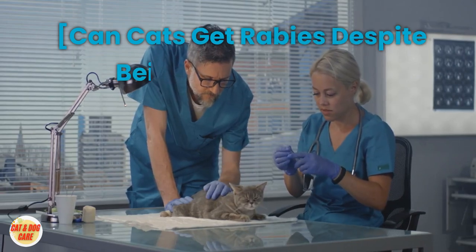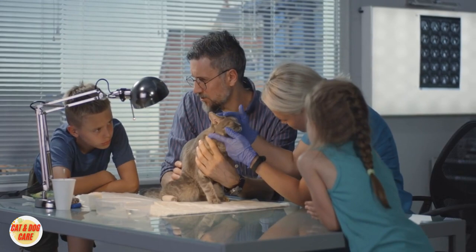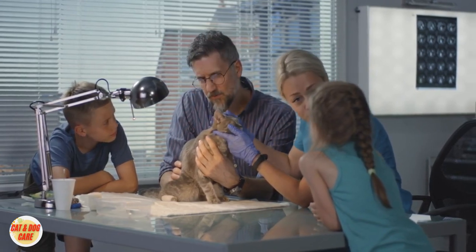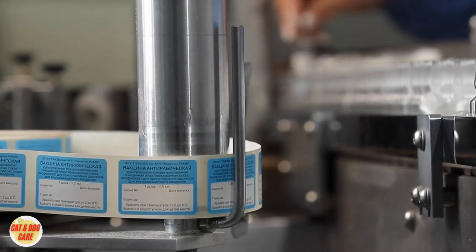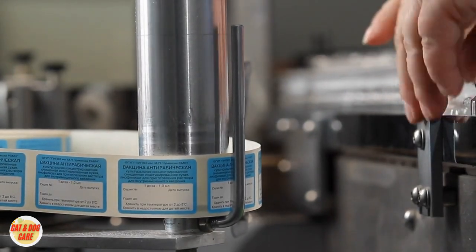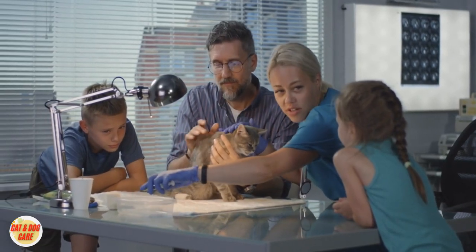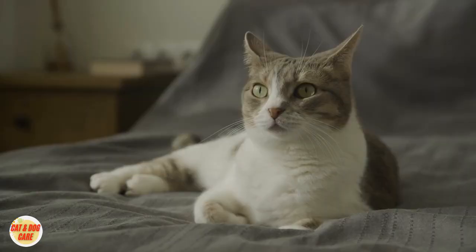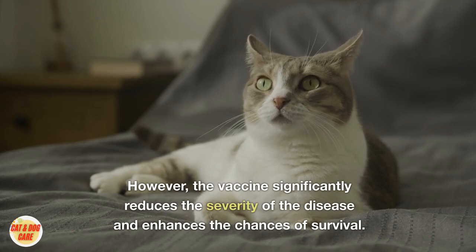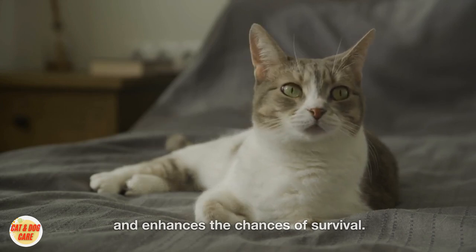Can cats get rabies despite being vaccinated? A common question that arises is whether a vaccinated cat can still get rabies. While the rabies vaccine is highly effective, no vaccine can provide 100% protection. In rare cases, a vaccinated cat may contract rabies if exposed to a highly infected animal. However, the vaccine significantly reduces the severity of the disease and enhances the chances of survival.